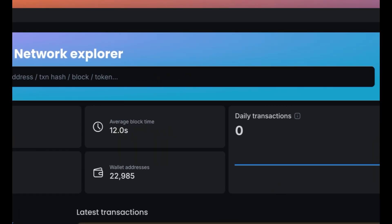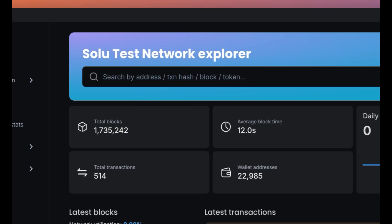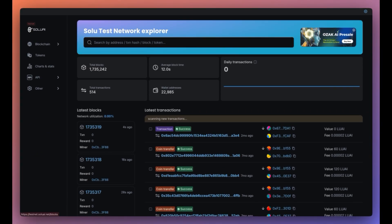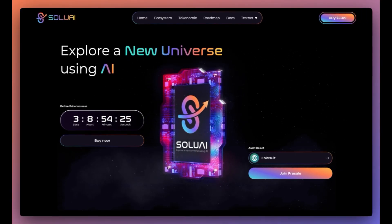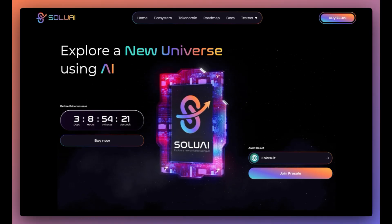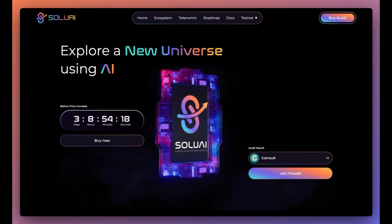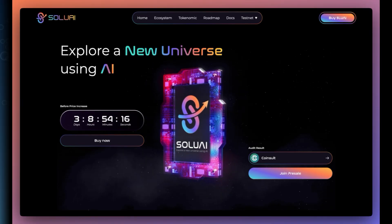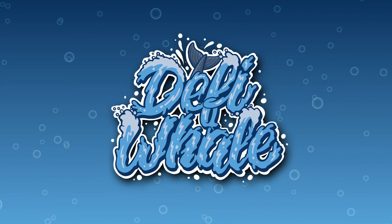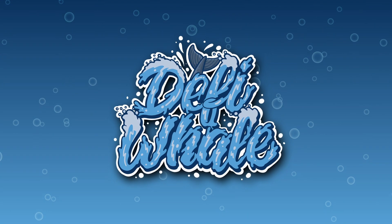When we take a look at the Solu test network explorer, we can indeed see that their testnet is live and up and running — great to see. I think I've covered most things about Solu AI, so if you're interested, definitely make sure to join their presale, as it looks like this project could do very well in the near future. As always, nothing in this video is financial advice, and you should always do your own research as well. Thanks for watching and catch you in the next one.